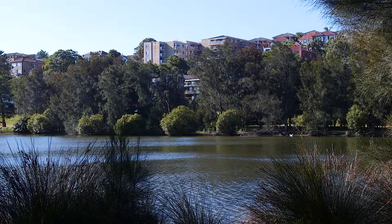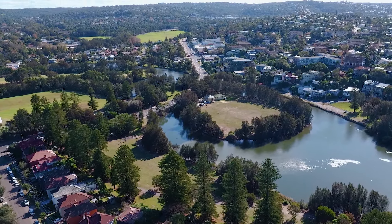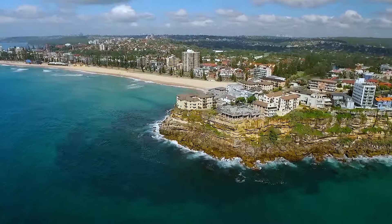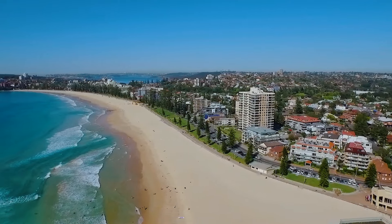Across the way you have one of Manly's most picturesque lagoon parks with barbecue facilities, and just a couple of moments' stroll to Queenscliff and Manly beaches. This is the Manly lifestyle personified.